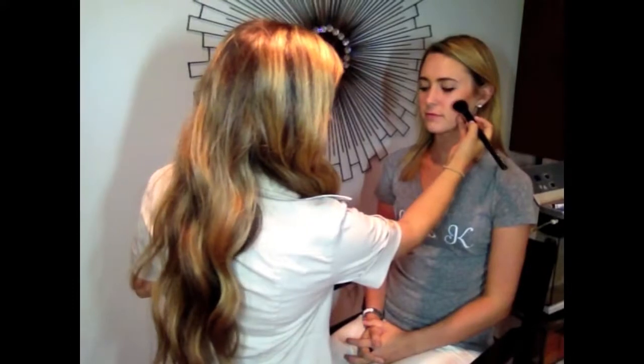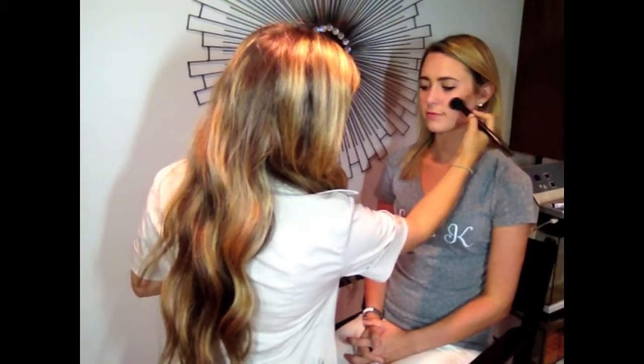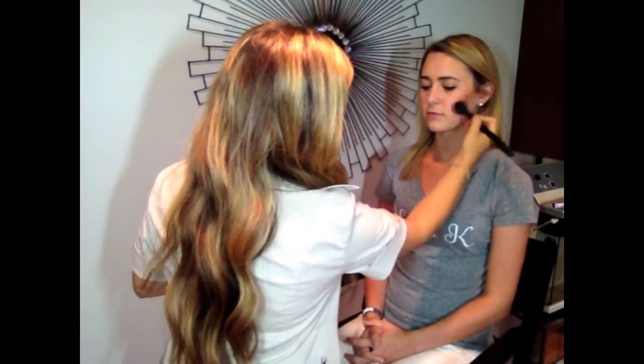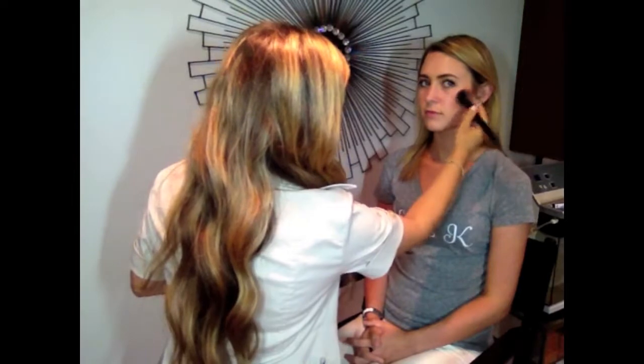Now that I've applied the bronzer, I'm going to use a peach tone blush to blend it together. I'm applying the blush just below the corner of her eye, and just above the line we put the bronzer. You just want to blend it together as much as possible.